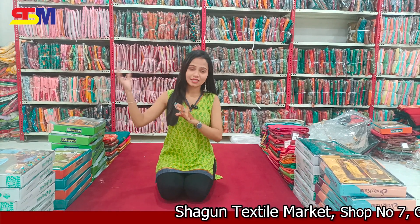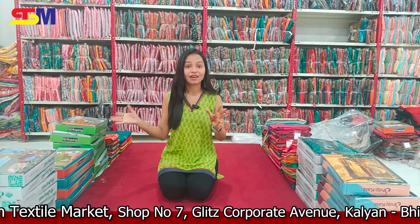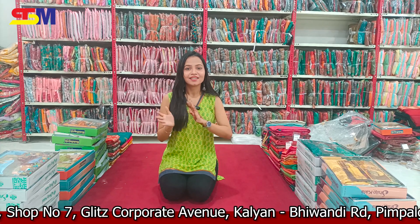Welcome to Shagun Textile Market. Our catalog has a little bit less range than 50% of the year. I will show you our printed collection and our sale collection.